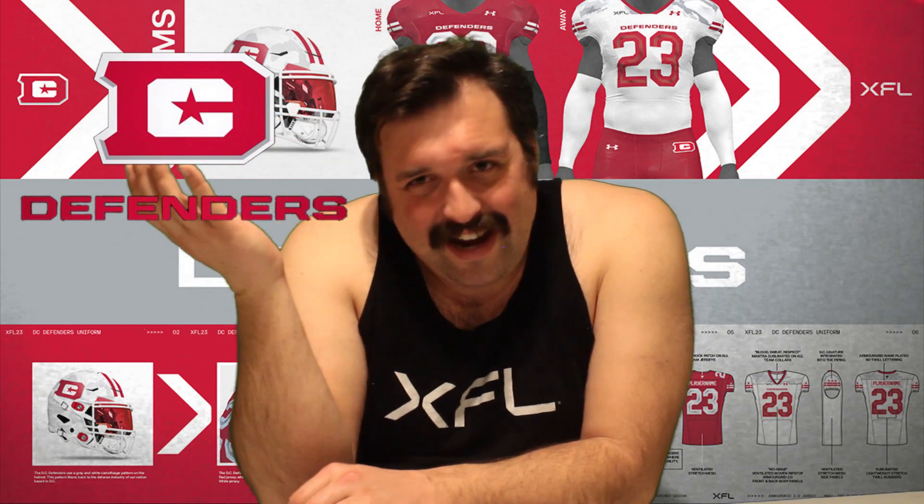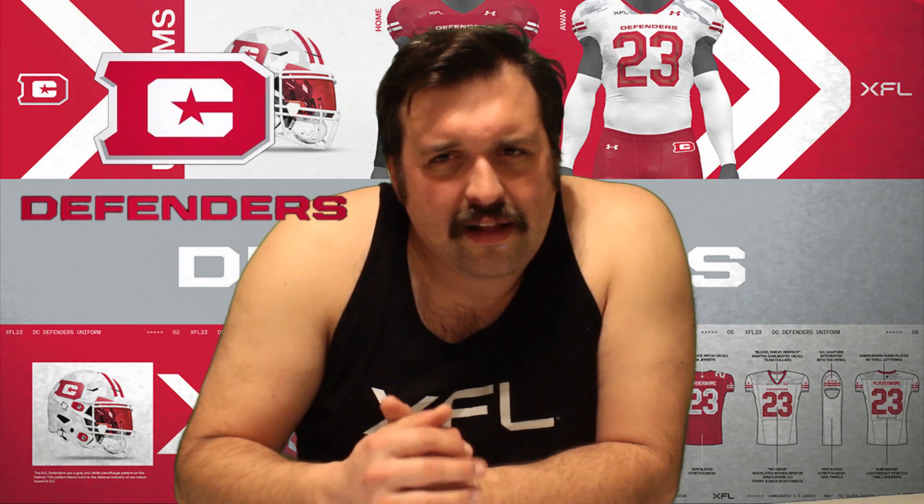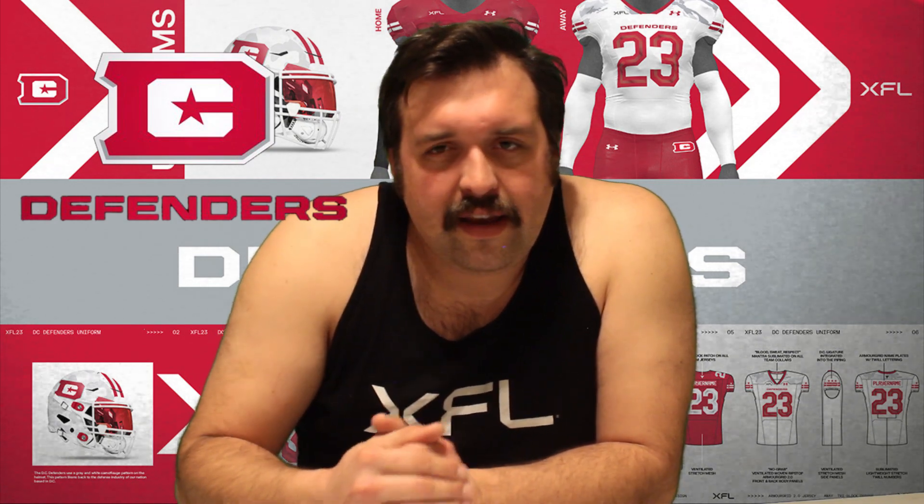At number three, give me the DC Defenders. They're kind of the same — they didn't really change too much. They messed up the logo a bit, but the color scheme just pops. That red and white — bam — it's like an explosion of red and white, which is very festive if you really think about it. I kind of like the camo touch that they go with on the away jerseys. I like where they're going in that direction — it's a nice little touch.